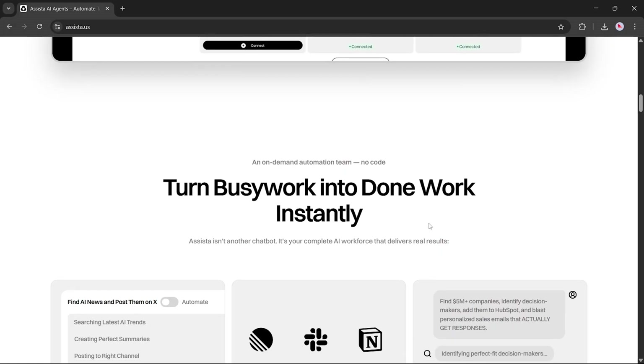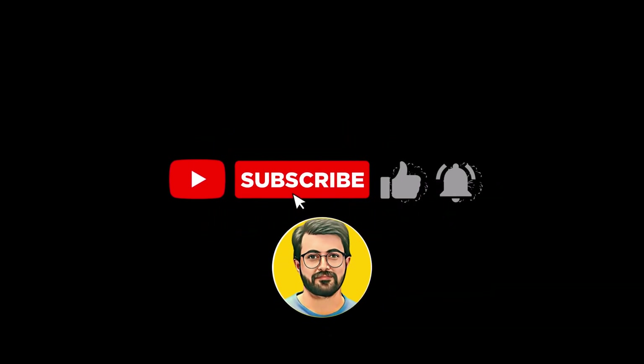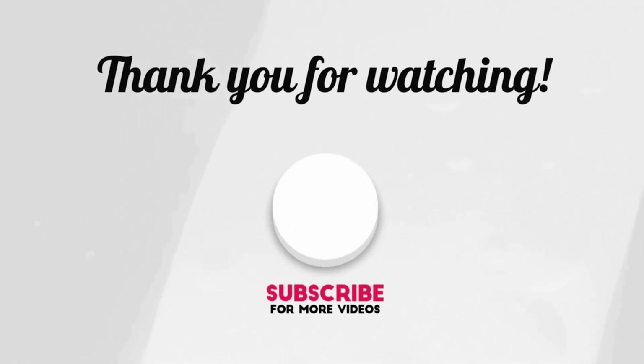There's a lot more to try — check it out. The link is in the description. If you found this video helpful, don't forget to like, subscribe, and hit the bell icon so you don't miss future videos.